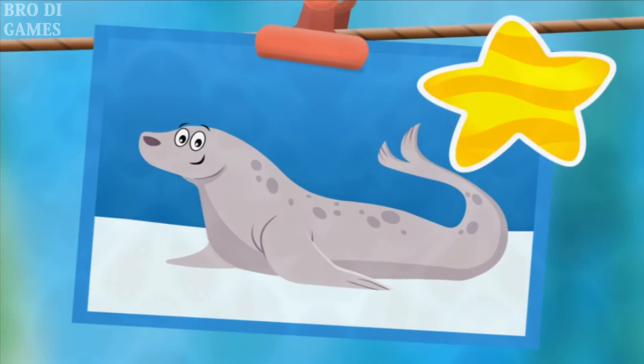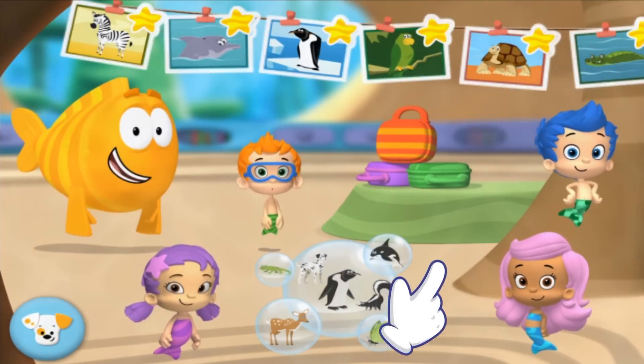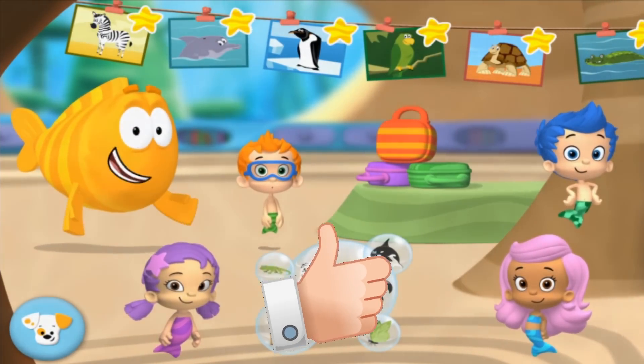Wow! You've finished the seal school day again — you really are swim-sational! To earn a goldfish star, tap an animal picture! To earn stickers for Bubble Puppy's doghouse, play any of the games on their own!